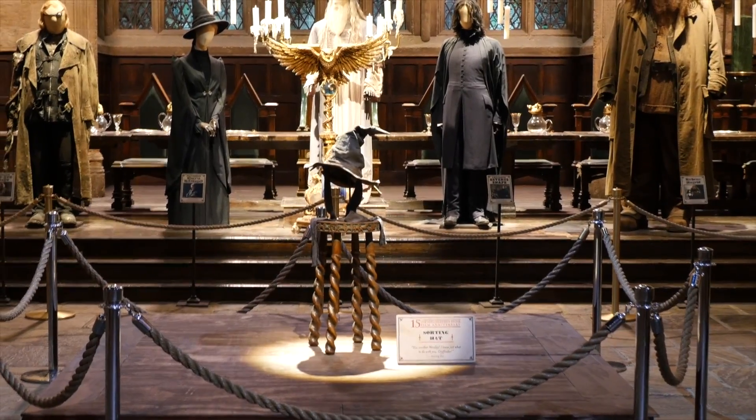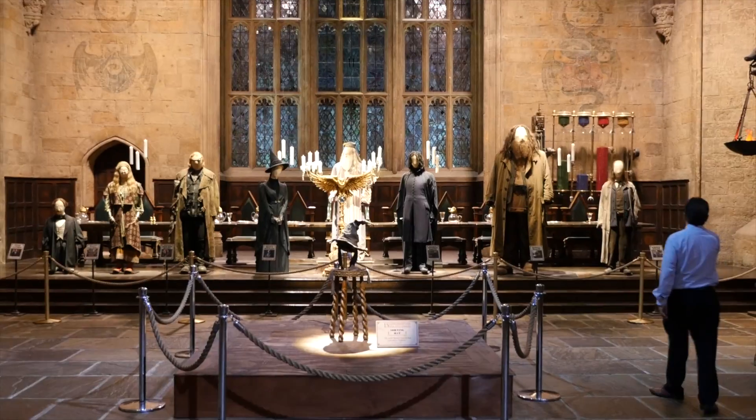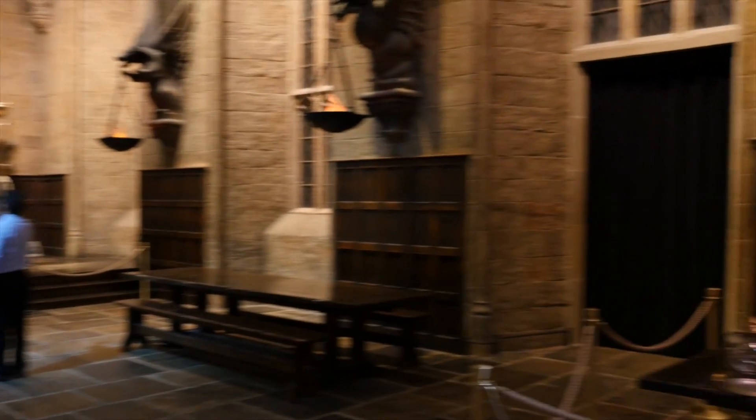On the right here we have the robes of Cho Chang, whom you might remember was Harry's first kiss. And all the way to the far left, we have the costume of the Grey Lady, the Ravenclaw House Ghost.